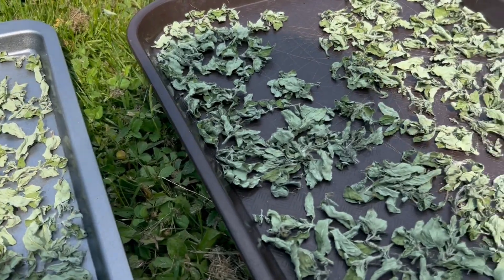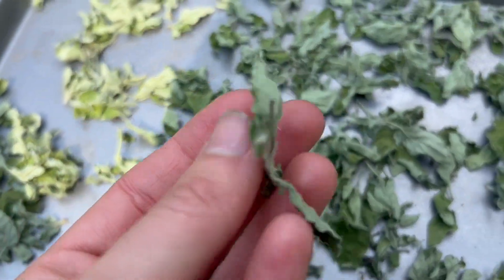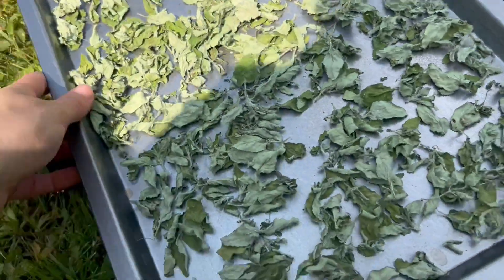So I've had my herbs out sitting in the sun for a few hours, and look — already getting nice and crunchy. That's what we want to see when drying. Doing great.